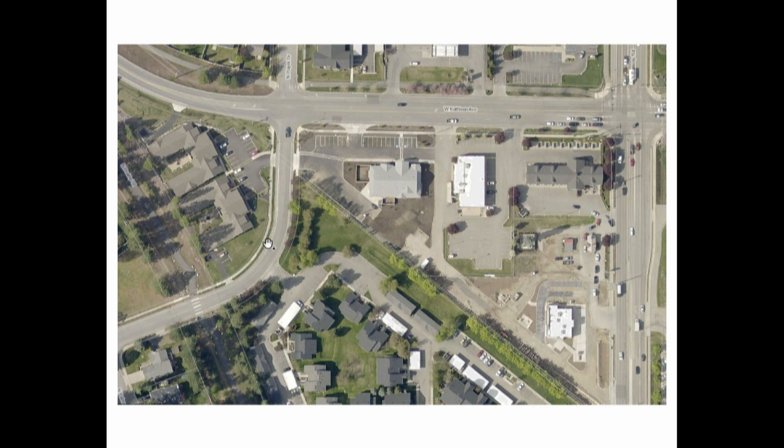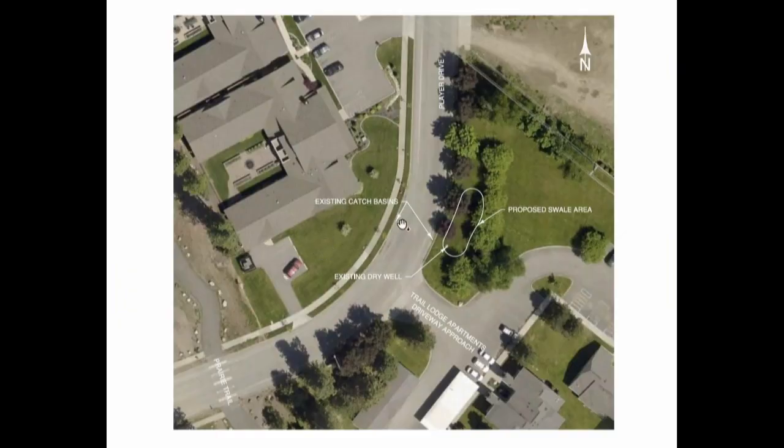We've got a couple of catch basins across the road here. These two catch basins get overwhelmed — they go into a dry well. We have worked on this many times over the years: cleaning it out, digging it up, trying to get it working again. It'll work for a short time and then it gets plugged up, and during large storm events we get water all the way across the road.